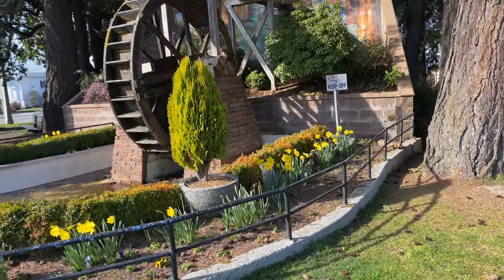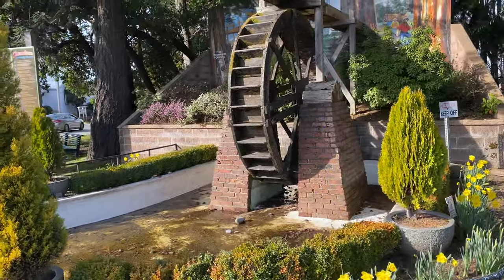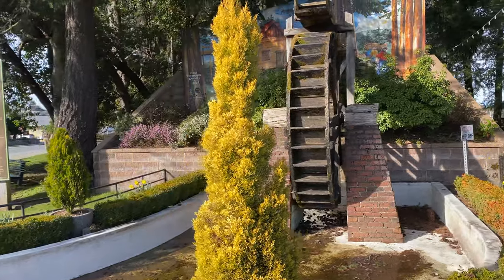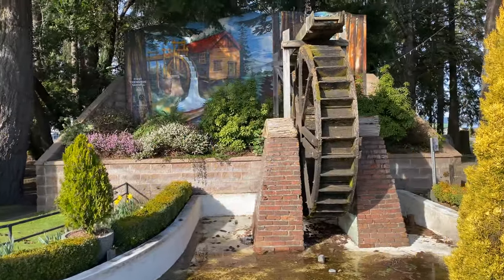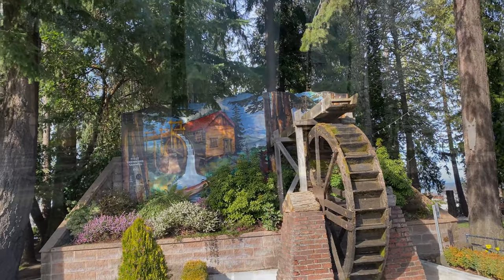The water wheel which powered the first Chemainus sawmill in June 1862 marked the beginning of an industry and the community that grew around it. This replica of the original wheel was erected by the citizens of Chemainus on land donated by Macmillan Bodell Ltd. Hey guys, this is amazing — Chemainus with all its glory, cool murals and everything. Marcy and I can't get enough wandering around this beautiful place. Check some of these murals out.